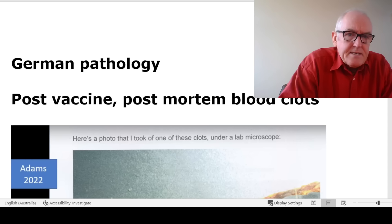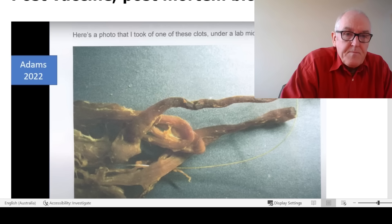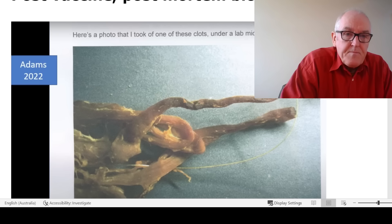Here's a picture from Professor Burkhart's talk — these long strandy things. This particular one is from Adams, 2022. These long strands came out of the blood vessels of people who died. There are masses of these things, and they can't have formed in life because they were so extensive that the circulatory system would have been completely blocked off. So they are some post-mortem phenomenon, developing after death, but they appear to be new. This is a new pathology — remarkably strange that we're seeing new diseases after centuries of pathological studies.